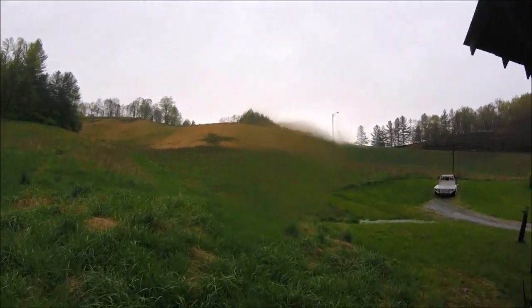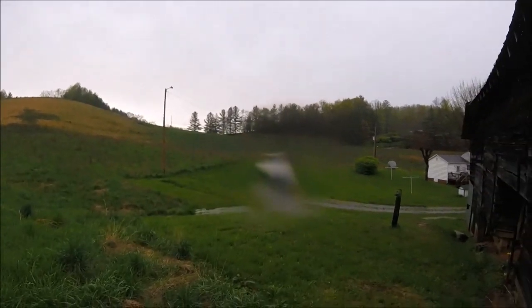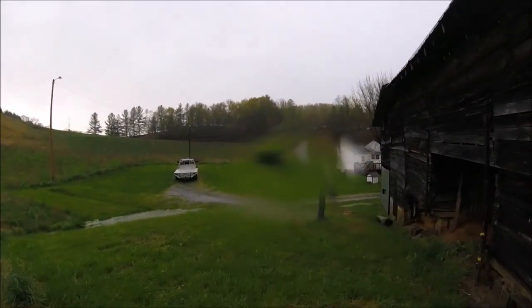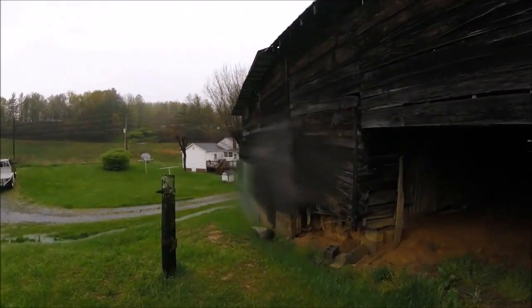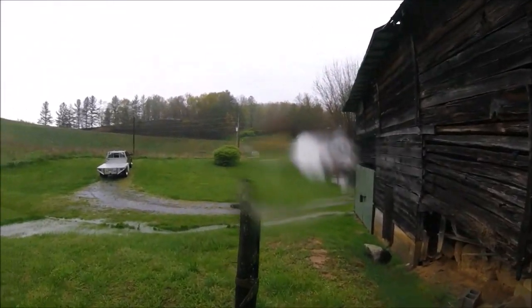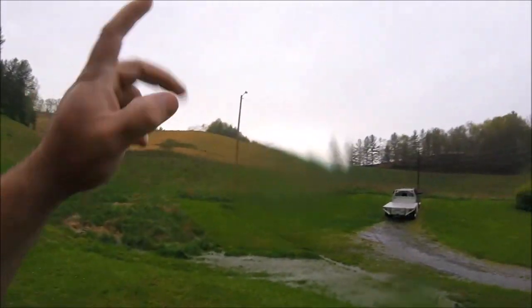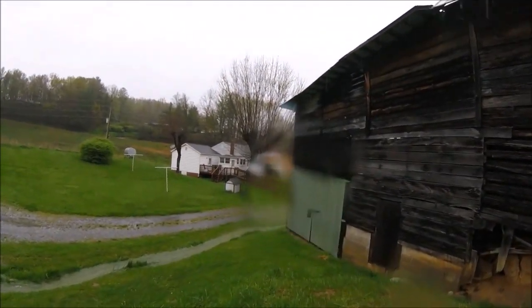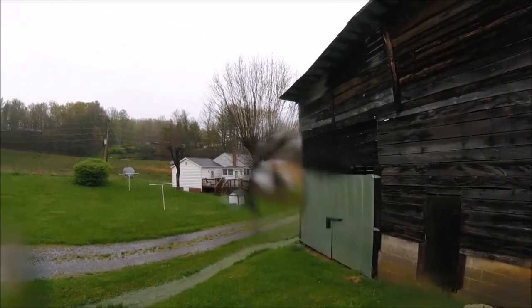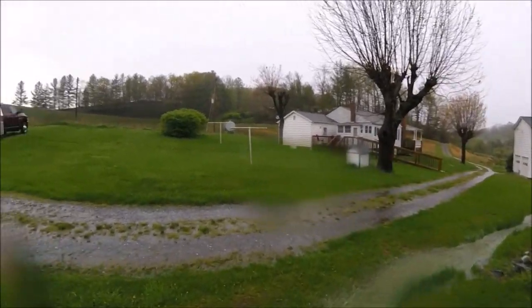First things first — we've got to get a fence around part of this section. I've got to get over here and mow the yard, and then we've got to get back over here and get some fencing done. There are watering tanks in. It's mostly fenced, but not complete — mostly fenced, let's put it that way.